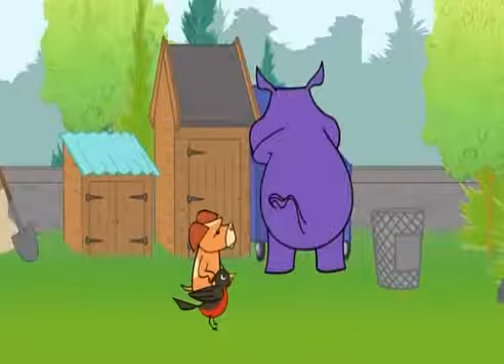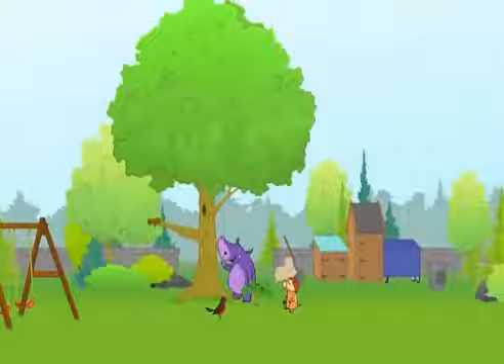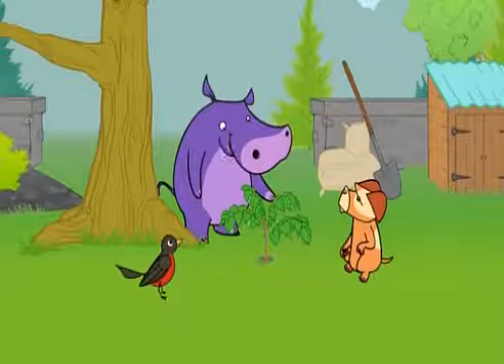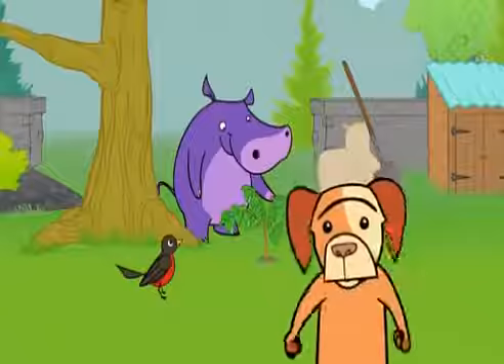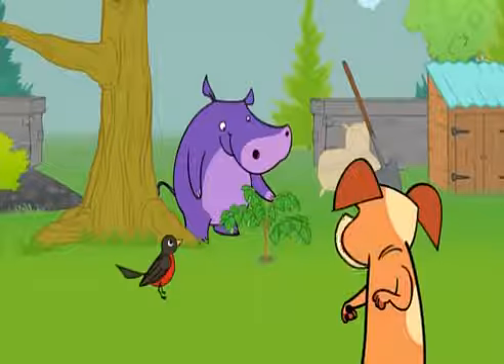Hmm. I know I hid them somewhere near this tree. Hmm, there's bean plants here now. What happened? Pause. Do you know what could have happened? The shovel. I think I might know.